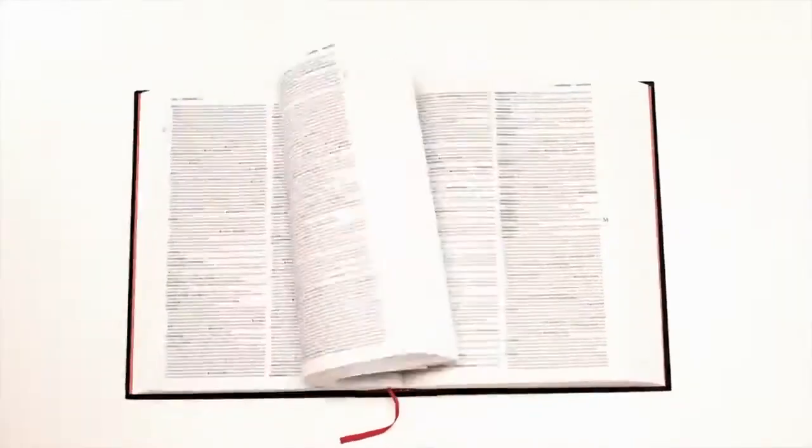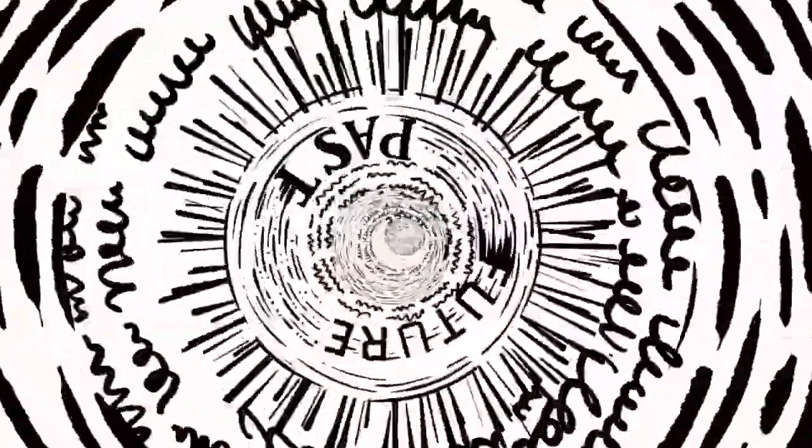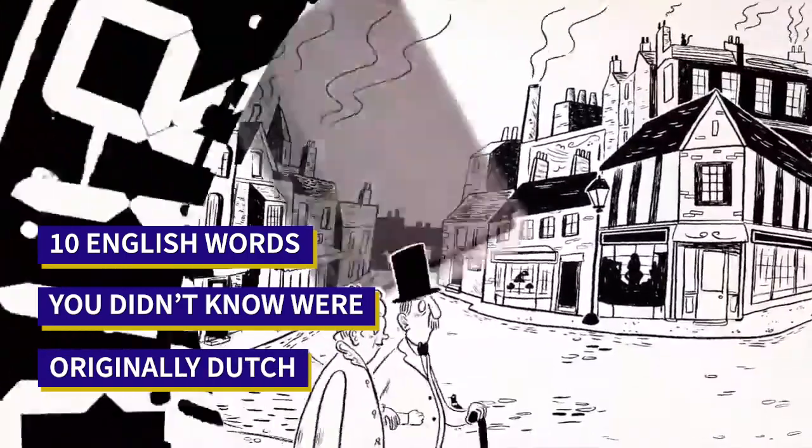It turns out that many English words owe their existence to the Dutch language and are used daily by English speakers. Today we're going to look at 10 English words that you didn't know were originally Dutch.